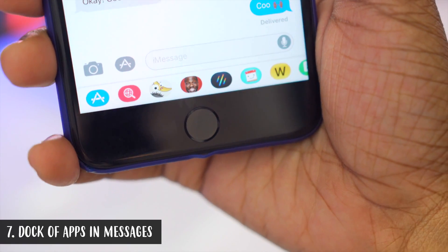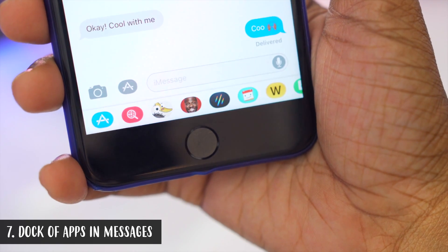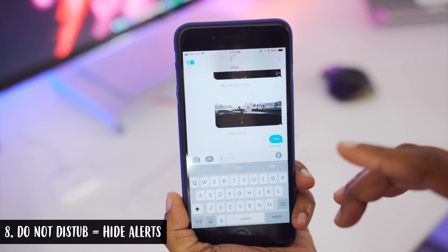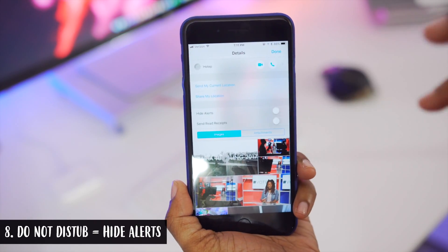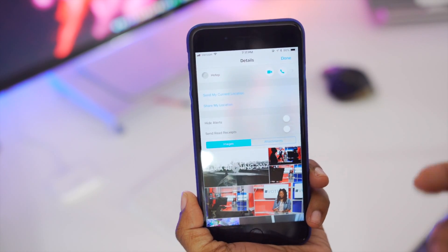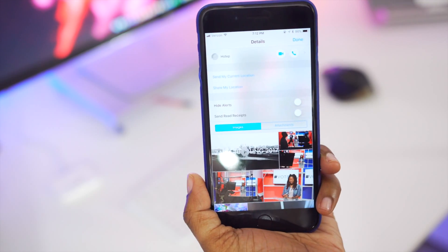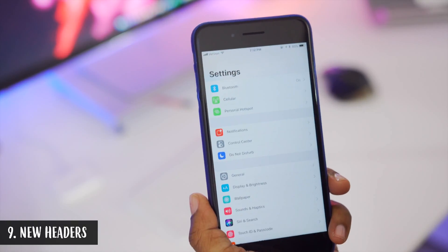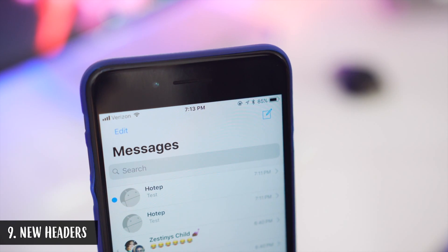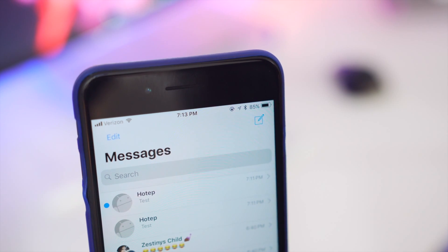In Messages, before your keyboard is accessed you now have a little dock of icons from the iMessage App Store that you've downloaded, so you can quickly jump between the ones you want. Also, when you tap the 'i' to reveal more information about a specific contact, they have changed the wording from 'Do Not Disturb' to 'Mute Alerts' — it's the same function. Within certain areas of your phone you now have larger headers, such as in Settings and in Messages.